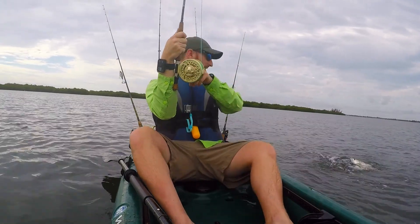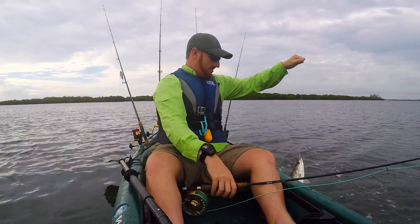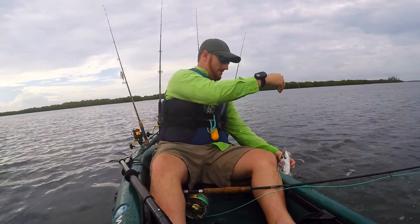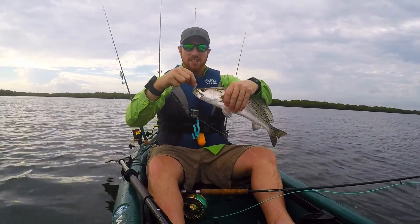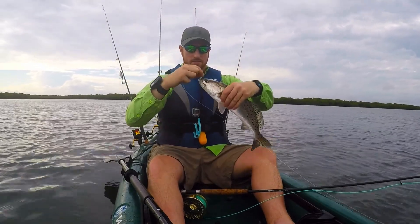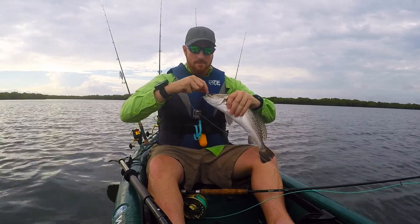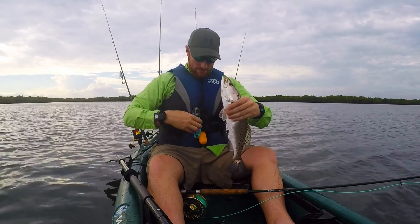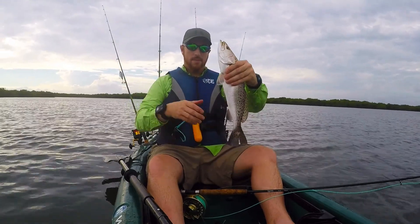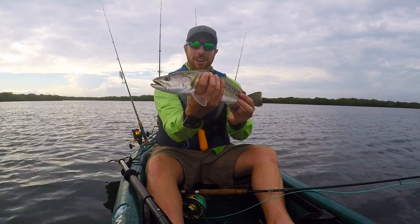Looks like a sea trout. Nice little sea trout on the fly rod.